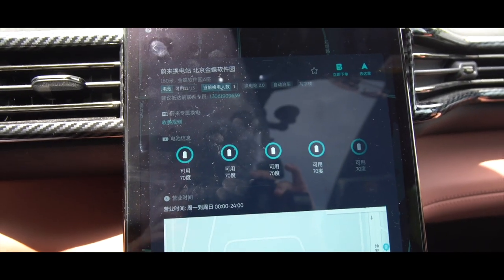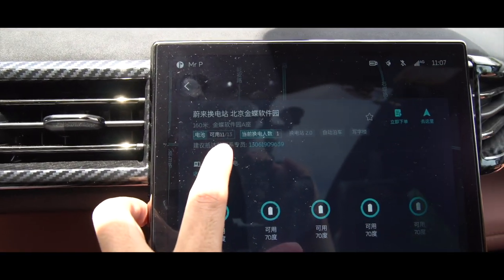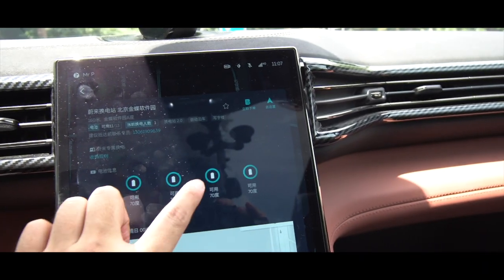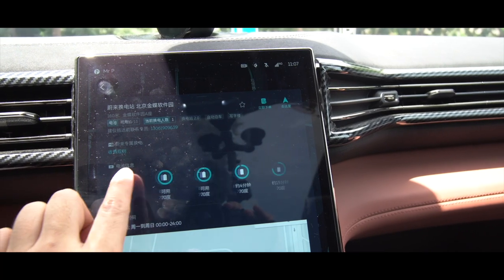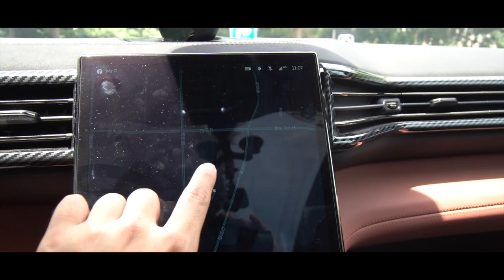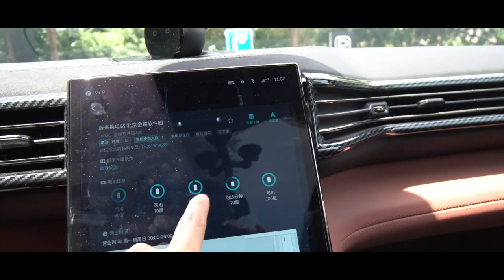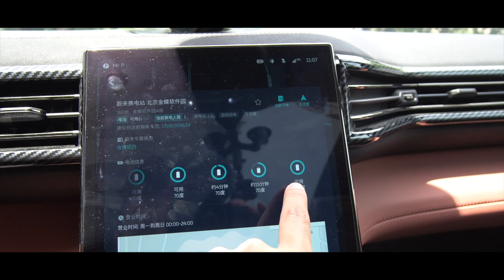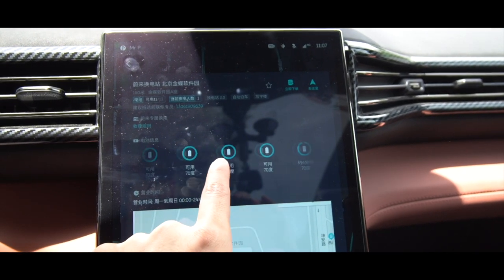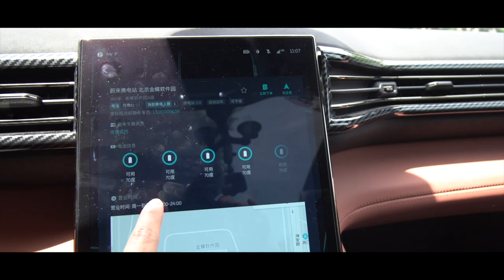We have just arrived at the swap station. As you can see, we have 11 out of 13 batteries — there are so many fully charged batteries, and then two that are about to be fully charged. We've got one 100kWh battery and everything else is 70kWh batteries. This swap station operates 24 hours a day.